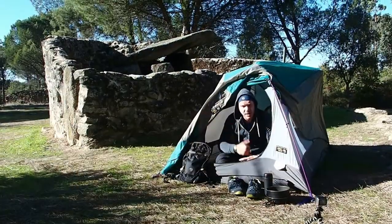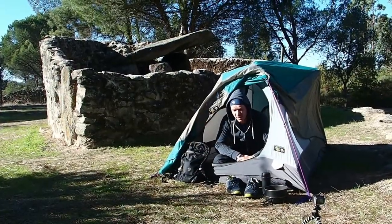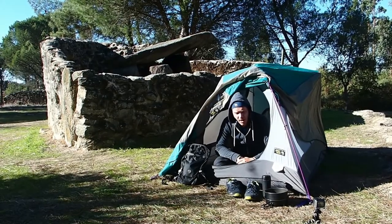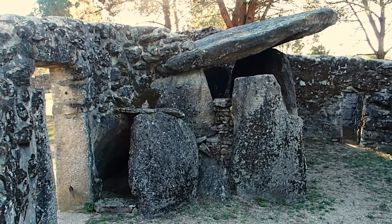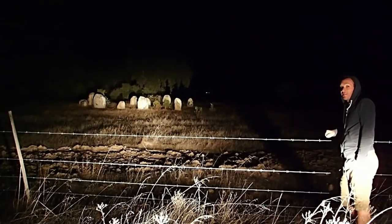This next to me here is a dolmen which is at least five thousand years old that has, in the last few hundred years, been turned into some kind of house. This is the stone circle we're going to see in the morning.